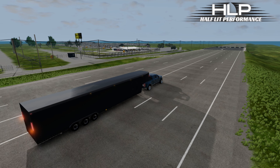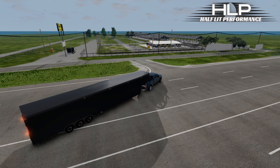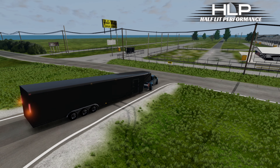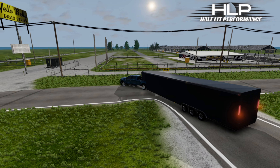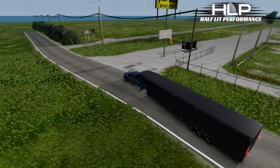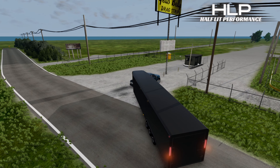We're going to show you what he's got for us today. We're coming to the track — this is a no-prep track. Might as well get some testing in because we are actually having a no-prep race here very soon, and it should be pretty insane.